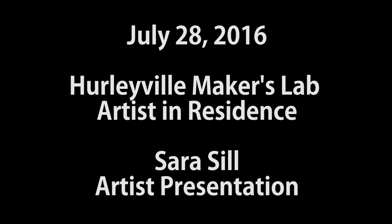Thank you for coming to the Maker's Lab. We have our artist in residence, Sarah Sill, so she'll be doing her presentation today. Our artist in residence is a one to three month residence — she's doing a one month one. Anyone can apply; just have an idea of what you want to present and work on. Without further ado, here's Sarah Sill.